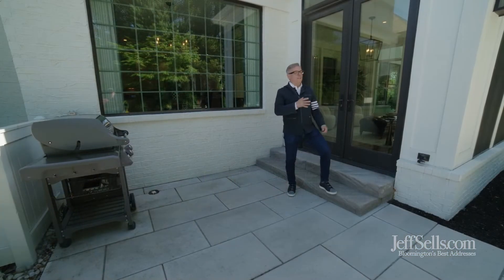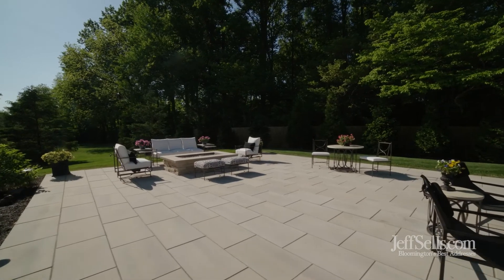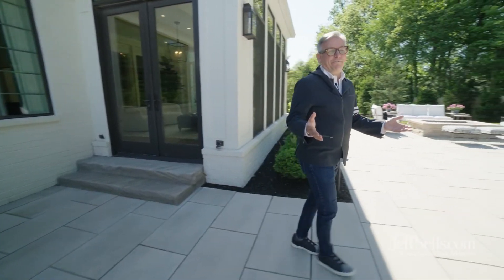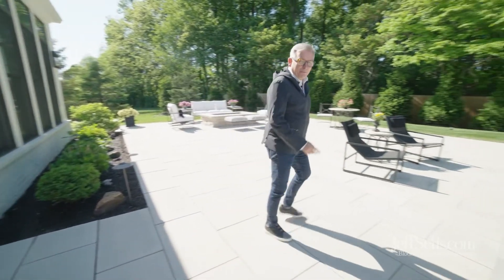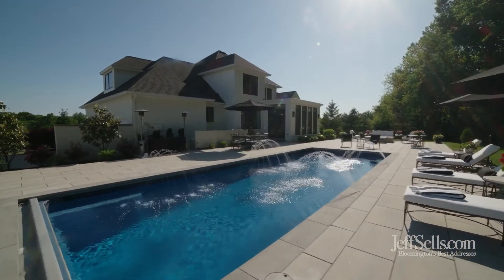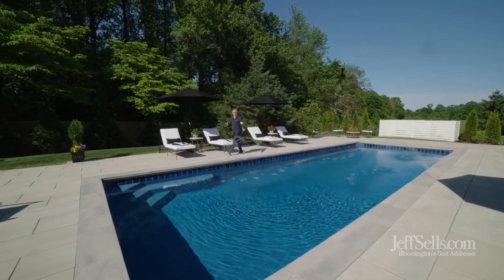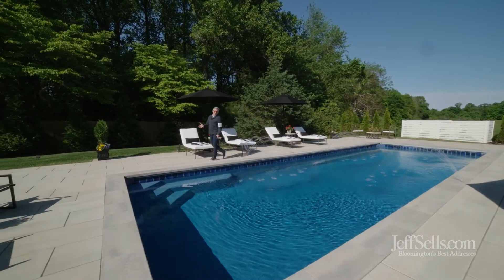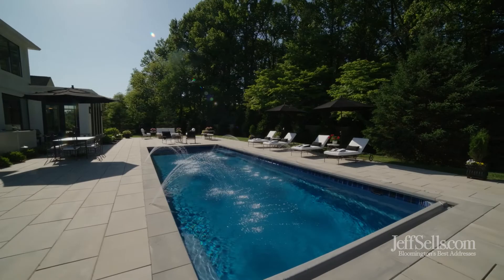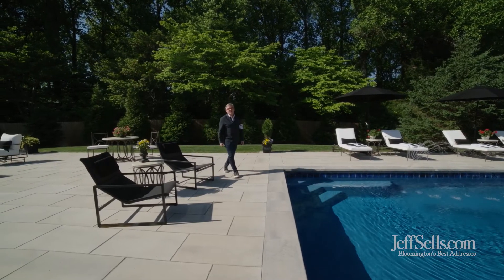The main level entertains very well right into the beautiful pool area that feels like a resort. You don't have to leave town or the state to have a beautiful resort feeling right here north of Bloomington. It feels like a vacation every day in this home with a brand new pool, limestone surround. There's a beautiful fire pit and a terraced area that's just perfect for large groups or small intimate dinners by the pool.